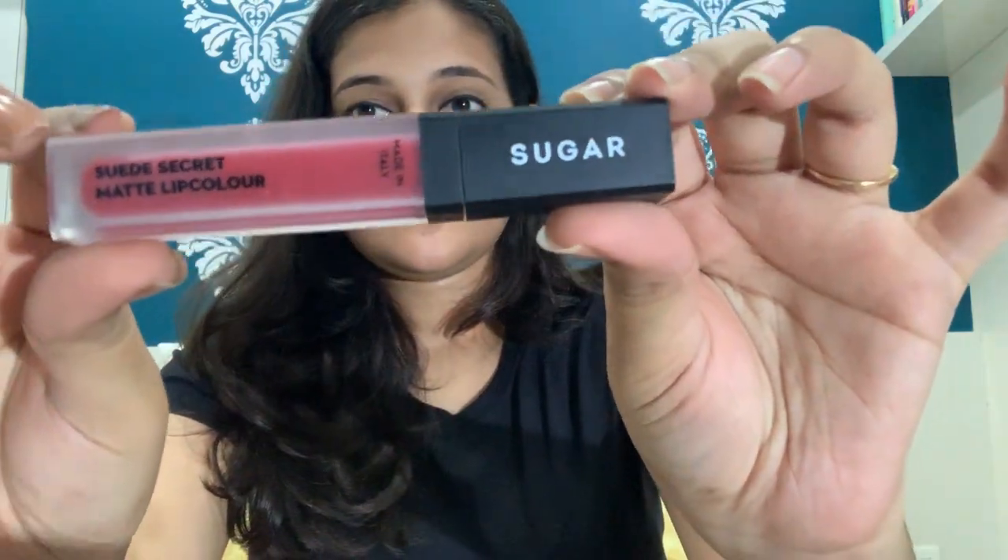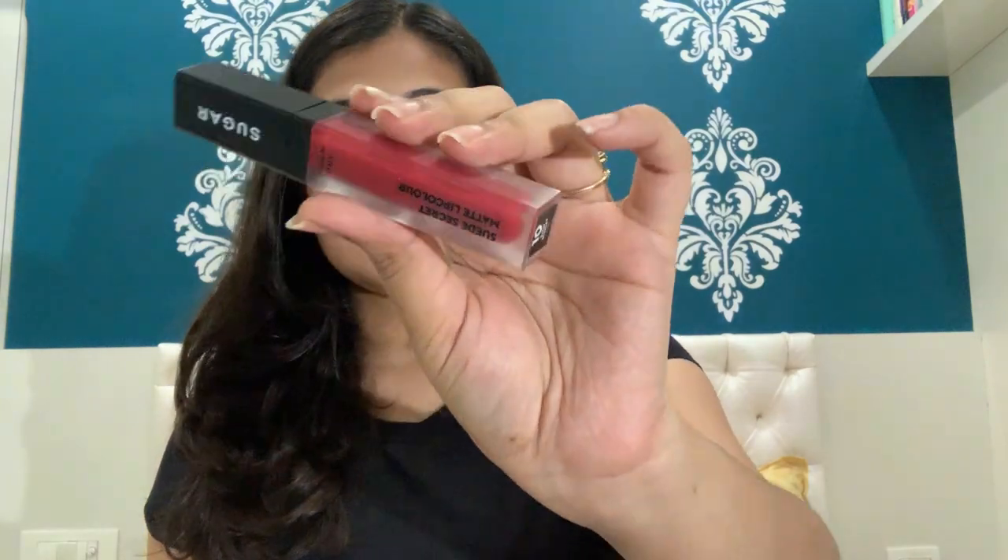The first one is from Sugar — it's a matte liquid lipstick. The shade name is Satin Scarlet and it's a maroonish red shade. It looks really fabulous and you can wear it for parties, functions, or whenever you're in queen mode. This is the lipstick I wore on day one.